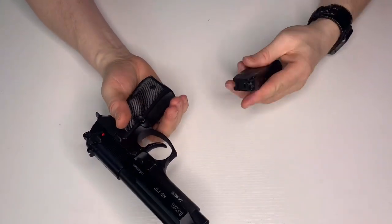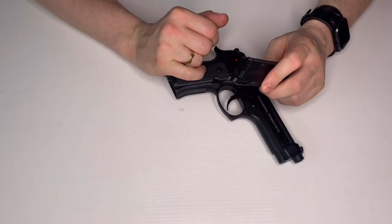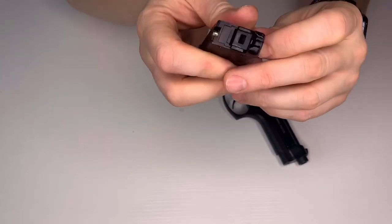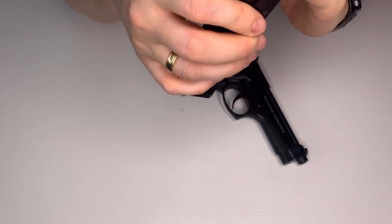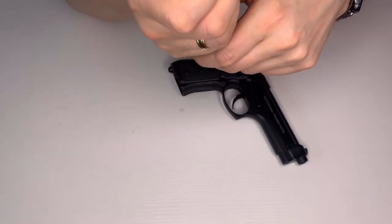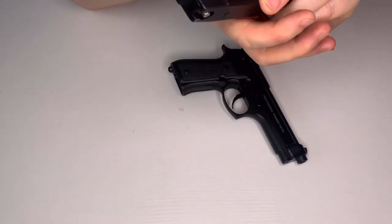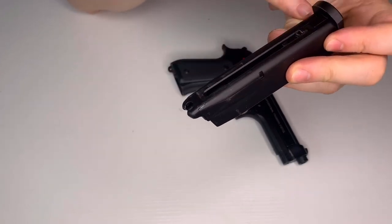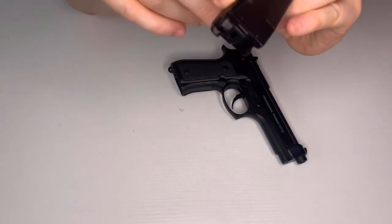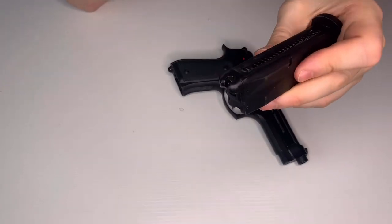One great thing about these is the really nice feed lips on the magazine — nice rounded metal lips that kept the BBs in place. You never usually had a problem with feeding, and you never had to file the lips — it worked perfectly every time. They also have a locking mechanism so you can feed BBs through the top by the feed lips without damaging them.